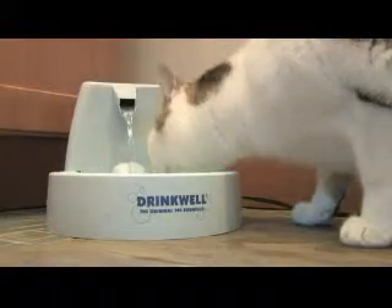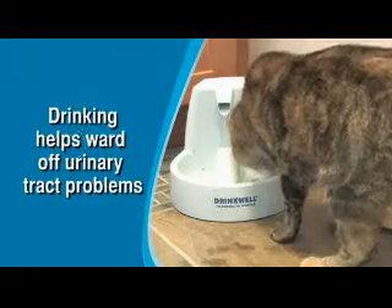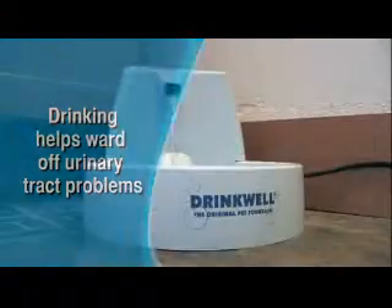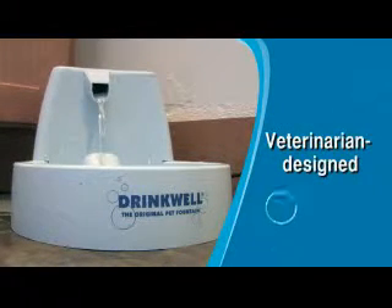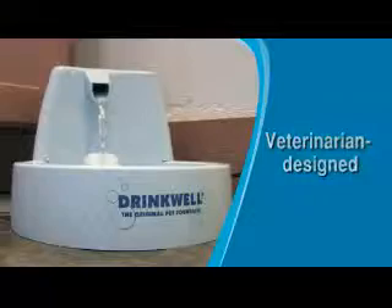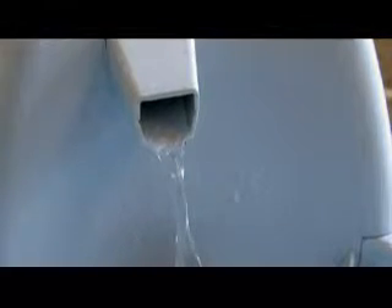For felines, drinking an abundant amount of water is crucial. It helps ward off the urinary tract problems plaguing many of our four-legged friends. Designed and recommended by veterinarians, the Drinkwell Pet Fountain features a filtration system that helps ensure a good supply of fresh, clean water.